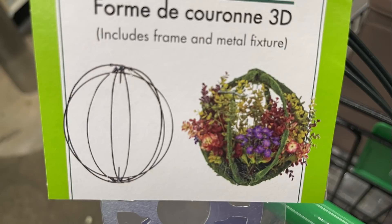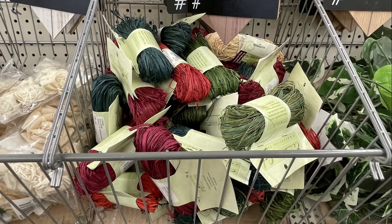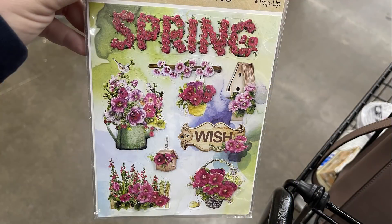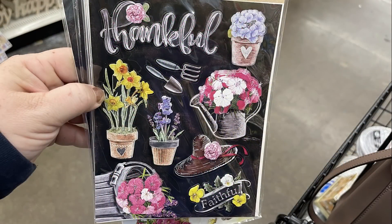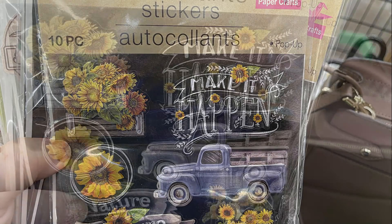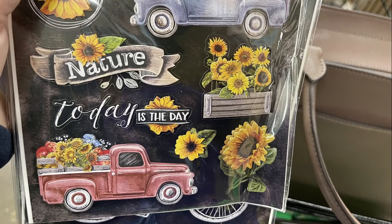The 3D wreath forms in the 14-inch size were restocked this week, along with raffia in a bunch of different colors. I also found restocked copper and silver LED wired battery-operated lights. There were a bunch of new stickers — the spring stickers, ones with a chalkboard look, and one with a truck that I may have seen last year but haven't seen since.